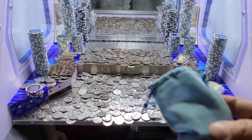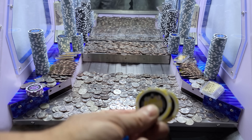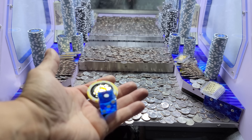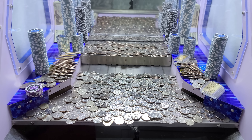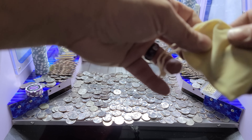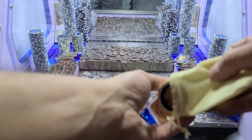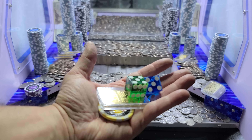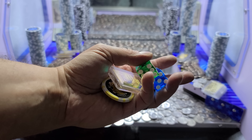Mystery bag number one — looks like two one-thousand dollar chips and a nice blue dice. Mystery bag number two — oh, an ounce of gold, a thousand dollar chip, and two dice, a green and a blue. Awesome — that's three dice total.